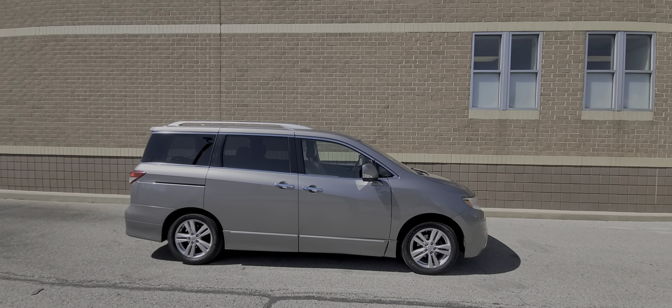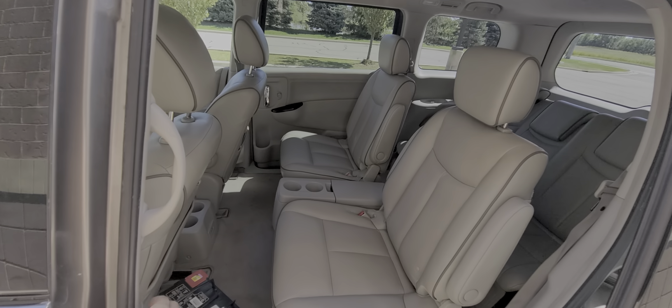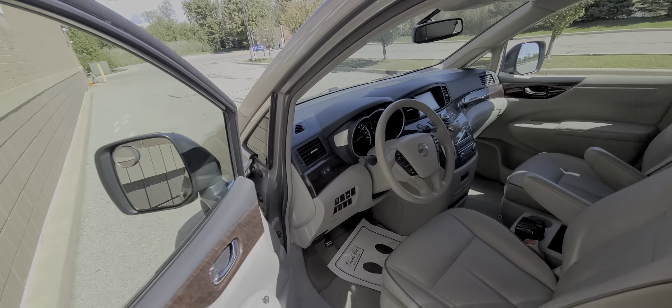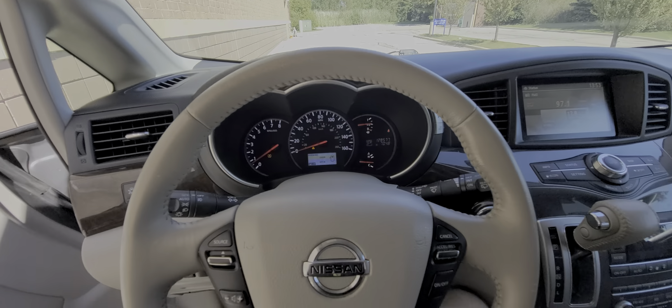If you see this thing advertised, it is available — no need to ask if it's available via emails, texts, or anything like that. Once we sell it or take a deposit, by the way, this battery is not for this car — I just happen to have it, I'm taking it to a shop. If you see this thing advertised, that means it is available. Once I take a deposit, we will take it off the webpage immediately.